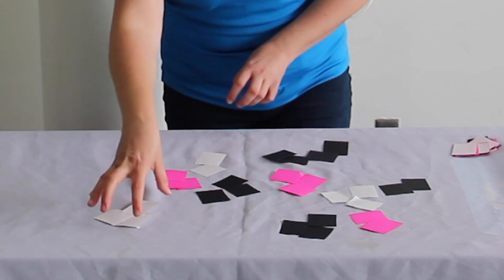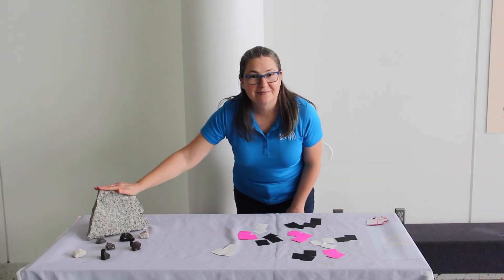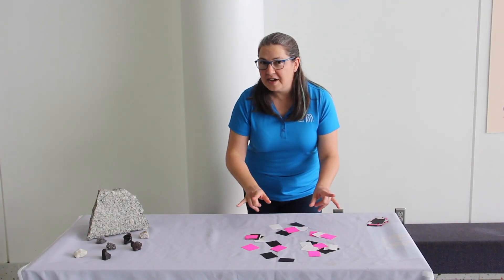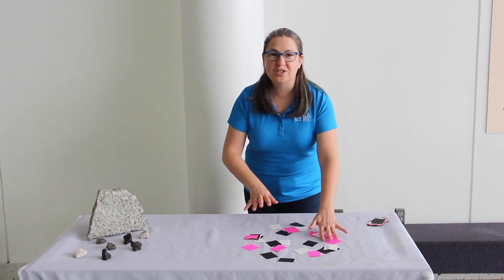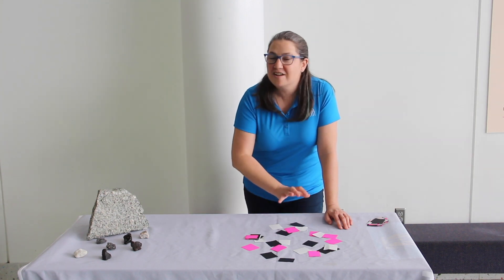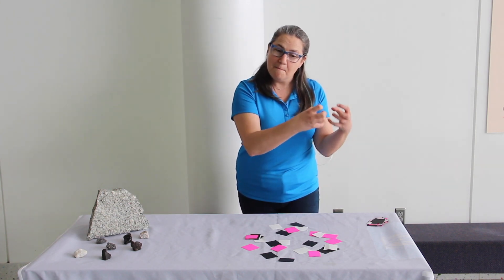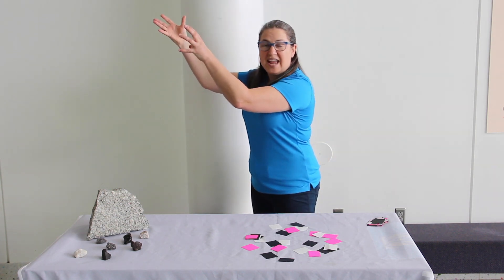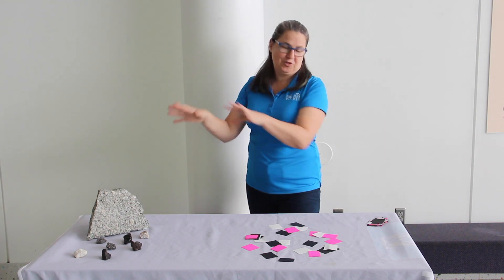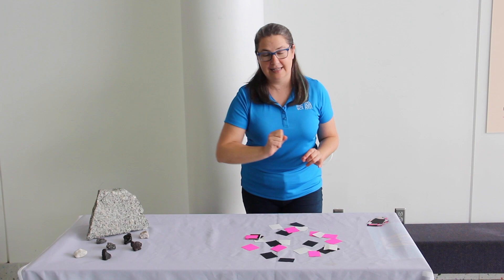You can see we have chunks of pink, white, and black — and together we have something that looks like granite. Now let's try this again, only this time instead of staying underground and cooling very, very slowly over thousands and millions of years, this chunk of magma is going to get blasted out of a volcano — moving from very hot liquid magma to air temperature much more quickly — and we'll see if we can form crystals in a lot less time.